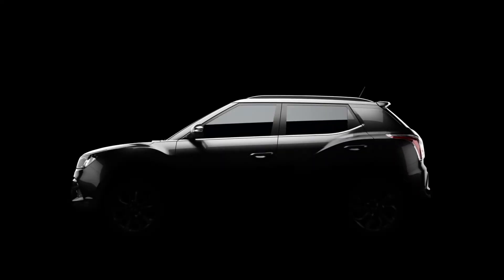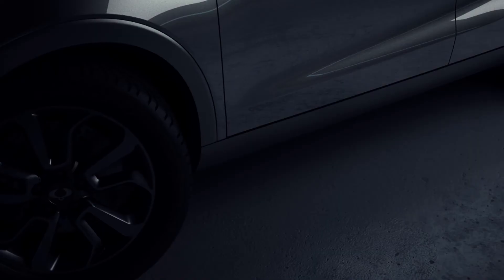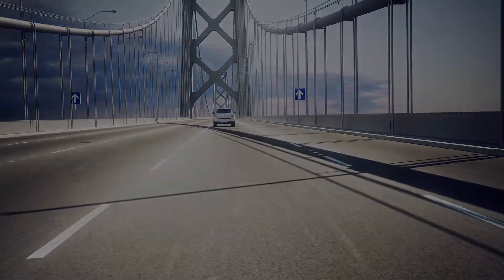This is a new beginning for SsangYong. And now, it's time to meet Tivoli and share in our very special moment — the new start for SsangYong Motors. Tivoli. I love it. Thank you.